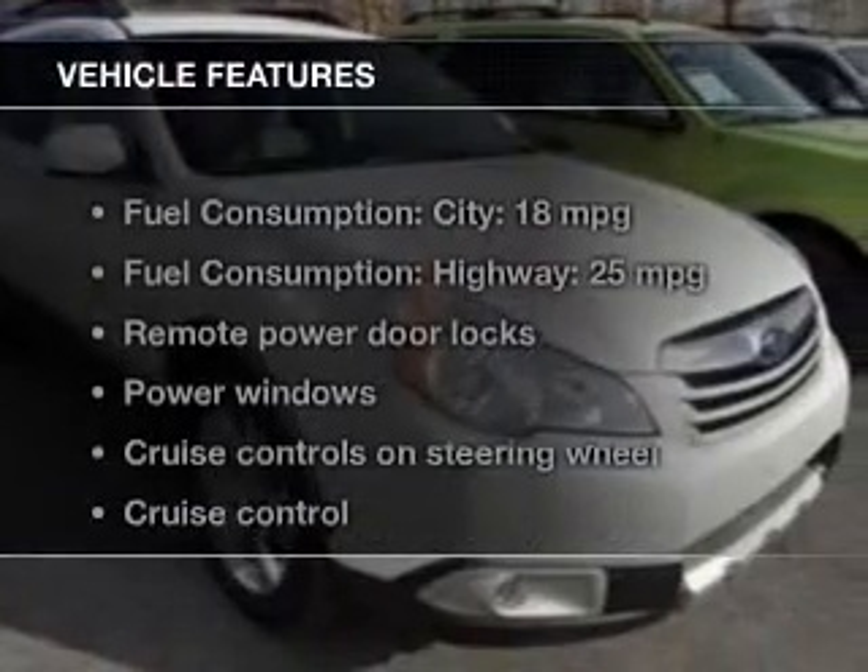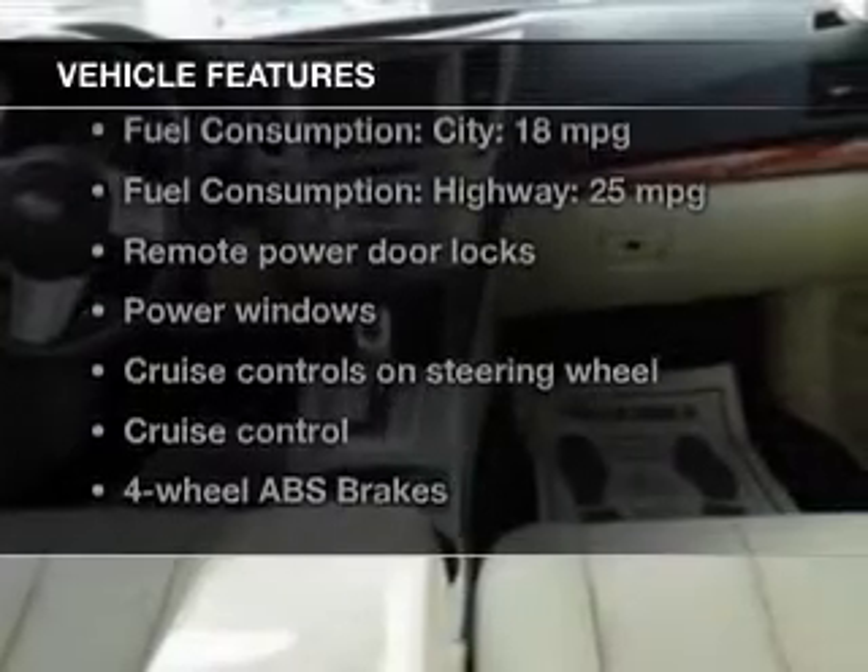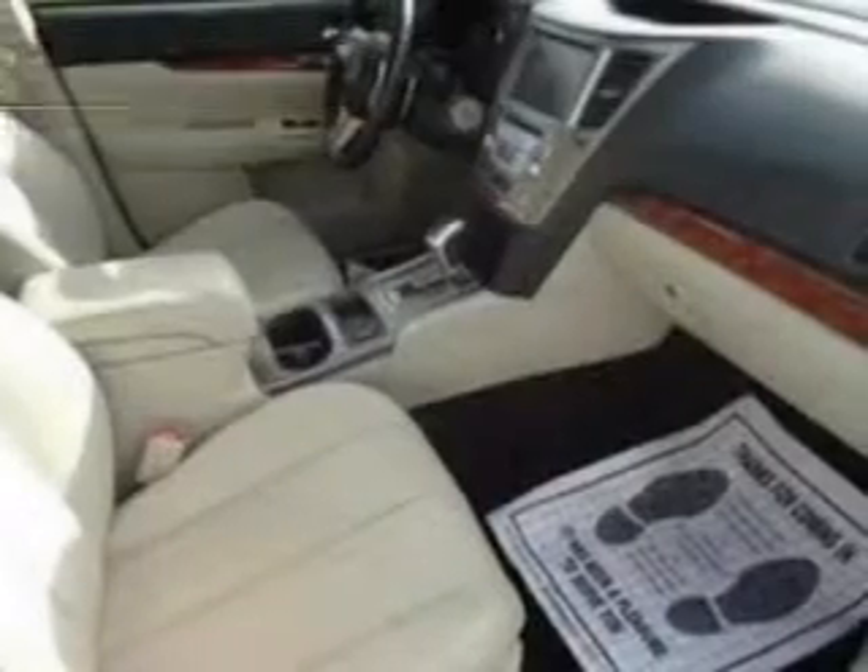The features include leather seats, heated seats, a home link system, Bluetooth connectivity, digital audio input, and steering wheel controls.